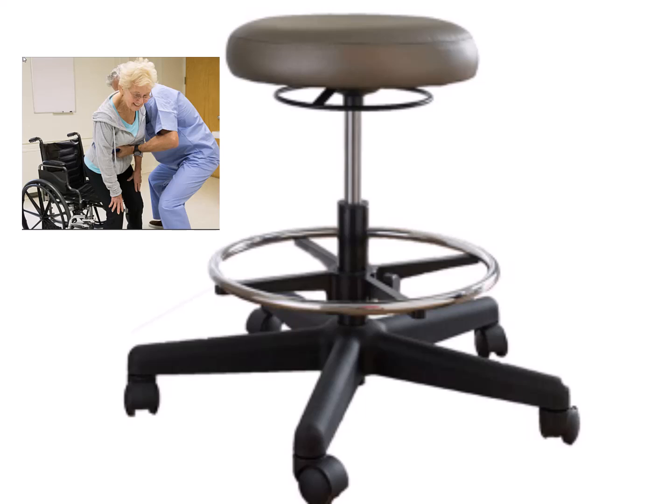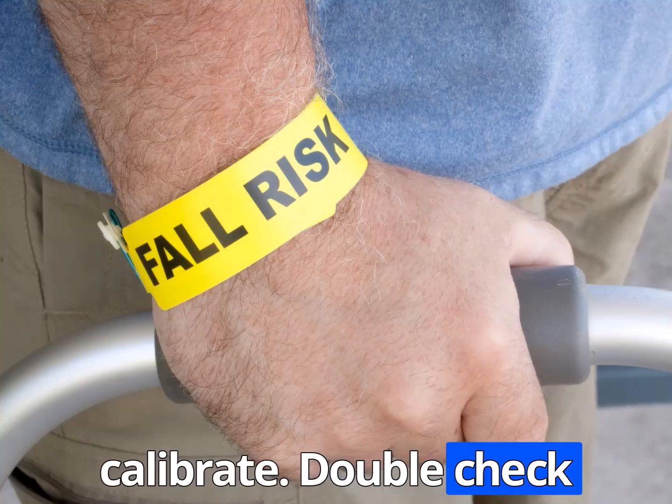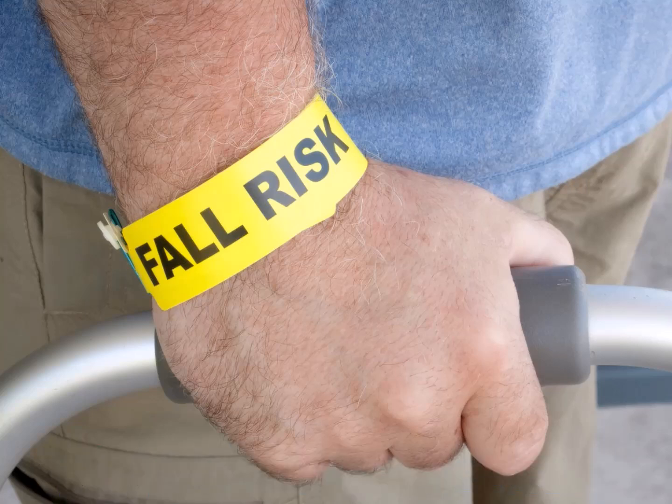Safety should always be a top priority when positioning elderly patients. Nothing is scarier than seeing an elderly patient propped up on a rolling stool to get an upright chest x-ray. Ensure that the equipment is in good working condition and properly calibrated. Double-check that the patient is stable and secure in the desired position before proceeding with the procedure.